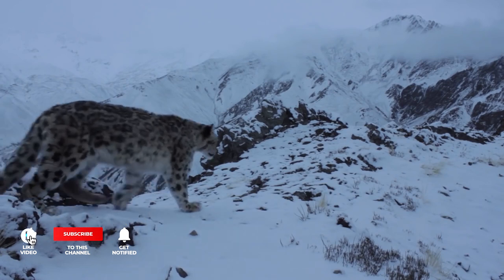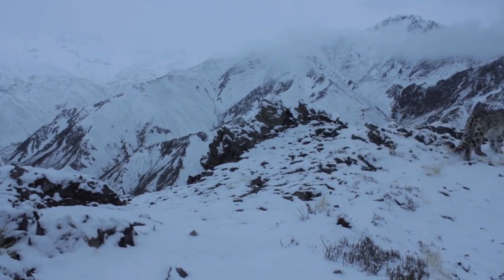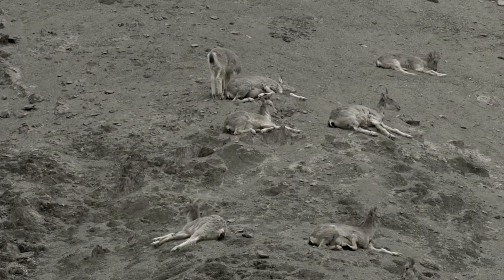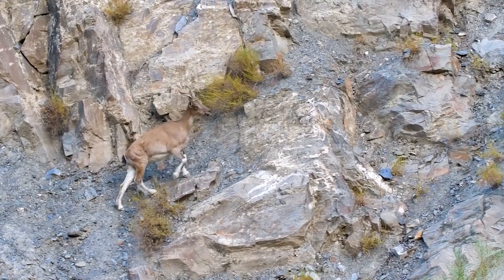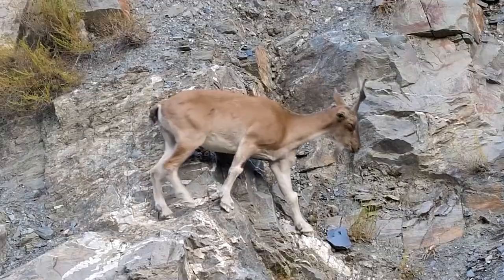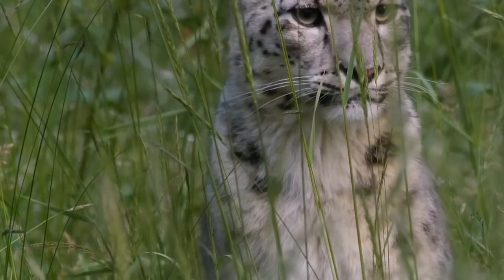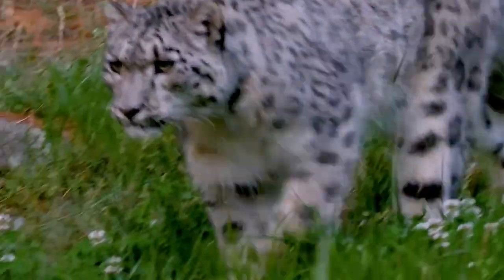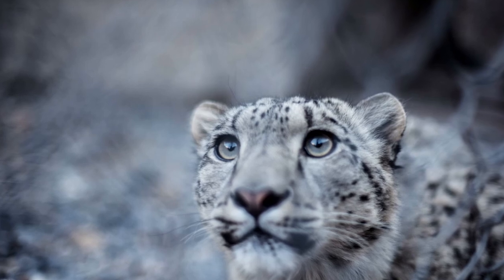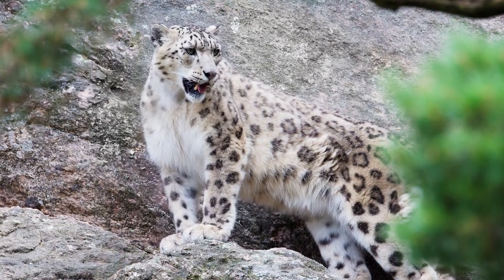Snow leopards are not as aggressively territorial as some other wild cats, but each individual likes its own territory. How much territory a snow leopard acquires depends entirely on the availability of prey. If prey is abundant, their home range is 30 to 65 km². However, if prey is scarce, the home range can vary from 800 to 1,000 km². Snow leopards are nomadic, moving continuously from space to space to hunt for prey, leaving traces and marks to prevent other cats from moving in. There are reports that snow leopards have covered as much as 27 miles of open desert in a single night.